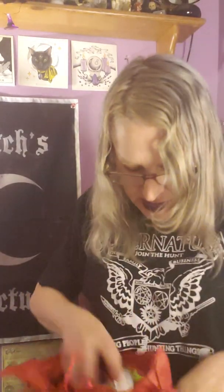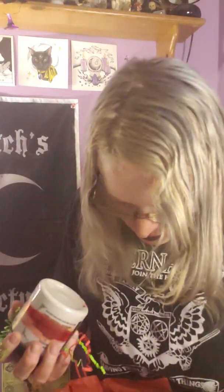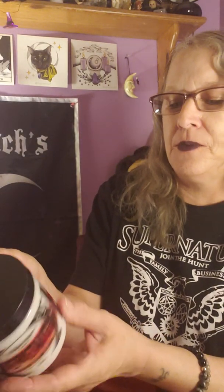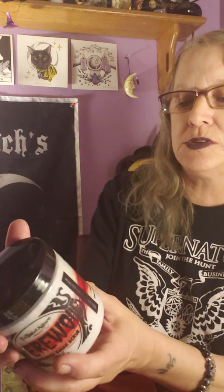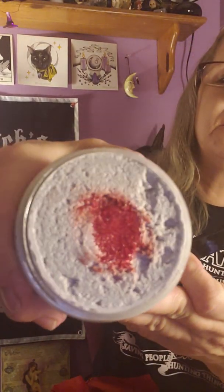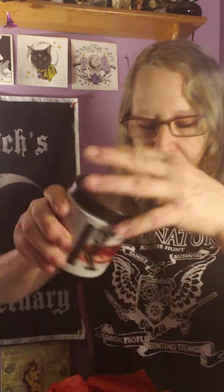I ordered this myself — this is something I just ordered off the website. It's called Werewolf; this is kind of what those sugar scrubs look like. This is on her site from Halloween but I wanted to try this one. It says Warm Rustic Woods is the scent. That smells good. So that is the soap sampler.